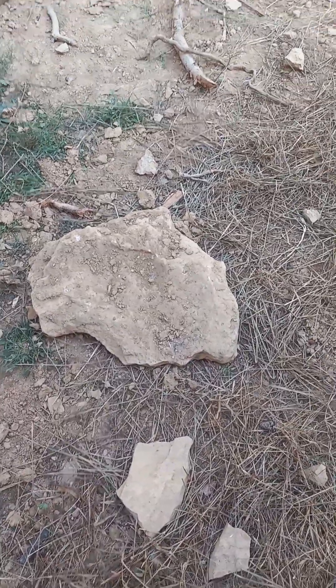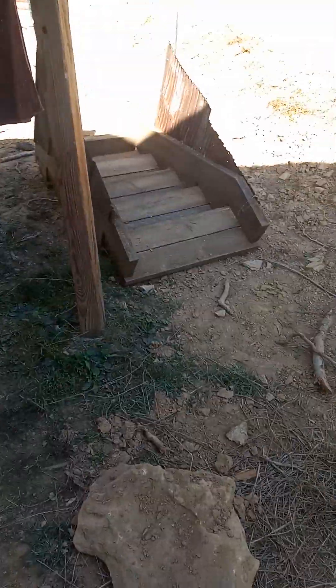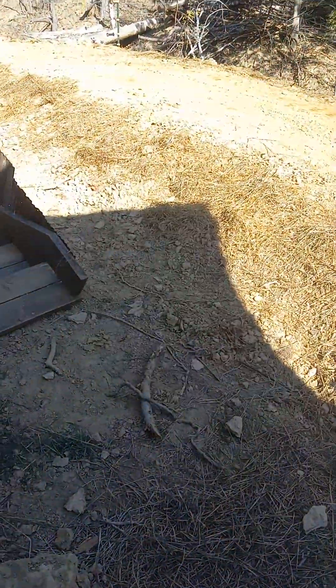Good afternoon everybody. I just want to show you our stairs are over there now. We did have the final grading done up to right in this area here. As you can see it's nice and smooth now, all bumpy and lumpy before.